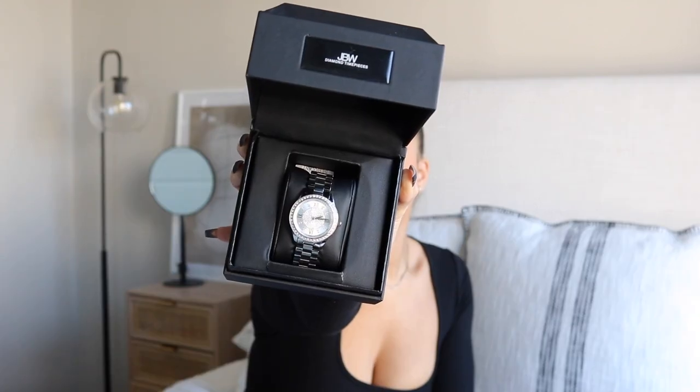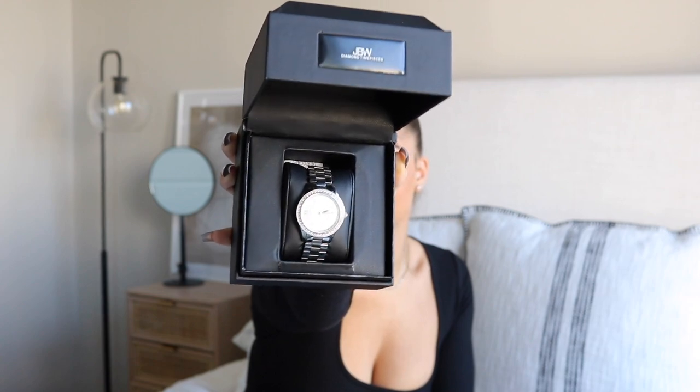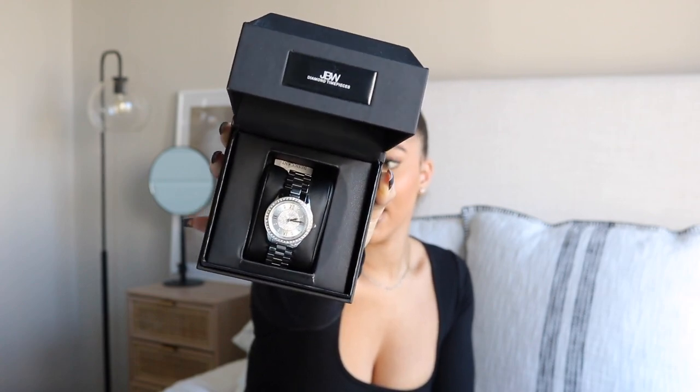Here is how it looks — absolutely gorgeous. This is the Mondrian 34. It has crystals around the face and also on the time numbers. It's more petite than their regular Mondrian, and I have small wrists, so I love that they offer different sizes and styles. This is also the perfect gift — you can treat yourself at the end of the year celebrating your accomplishments, or give the gift of time to someone in your family.